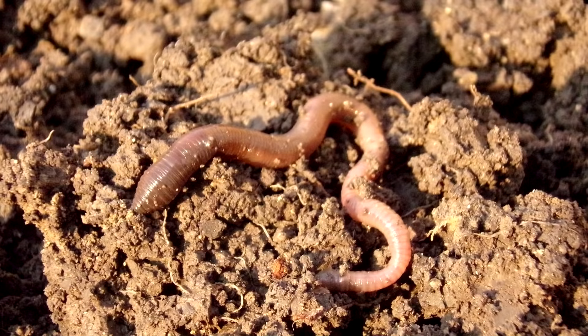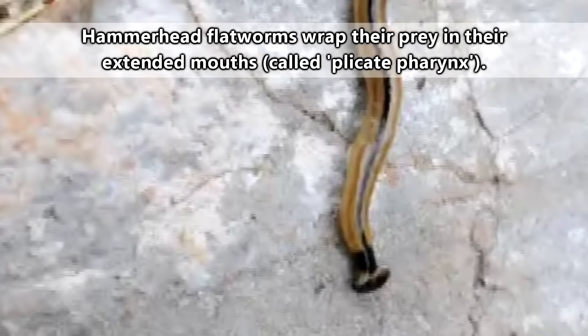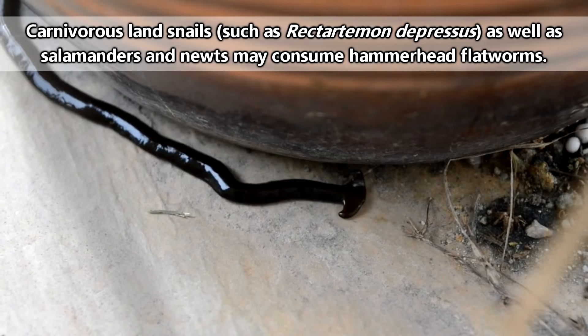A hammerhead flatworm eats through a mouth located on its underside towards the middle of its body. The hammerhead flatworm will release digestive enzymes and suck up its liquefied prey. It's also been observed that hammerhead flatworms are able to release a toxin that paralyzes their prey — the same toxin found in the blue ring octopuses we've talked about in a previous episode. This toxin doubles as a defense mechanism, as animals eating hammerhead flatworms have been observed responding negatively to their touch.